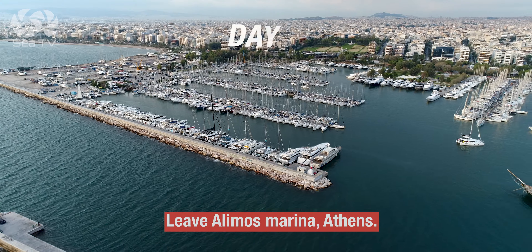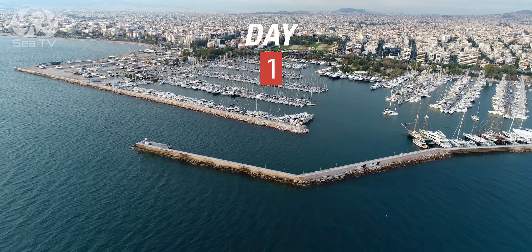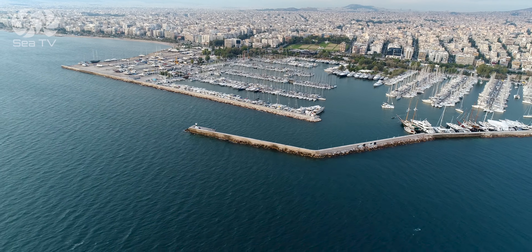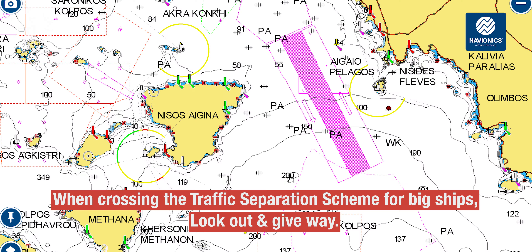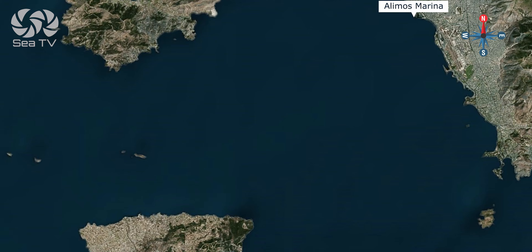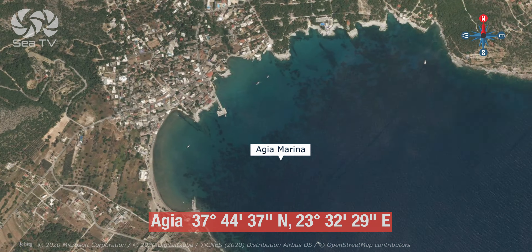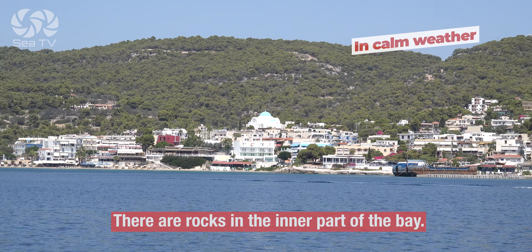Day one: you leave Alimus Marina or any other marina in Athens. When sailing west, you'll cross the traffic separation scheme for big ships — look out and give way. In calm weather, you can anchor for lunch at Agia Marina. Be careful not to get too close ashore.